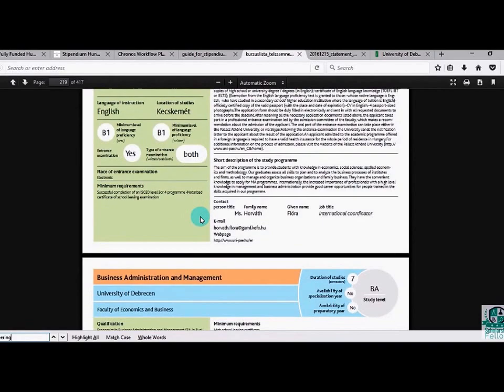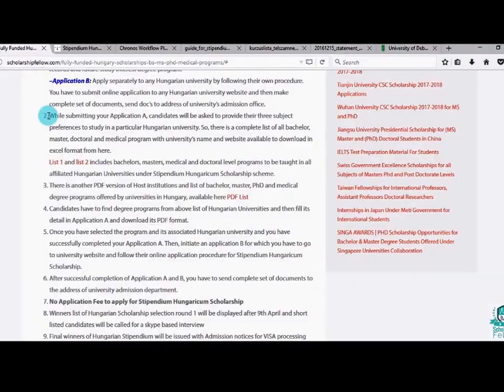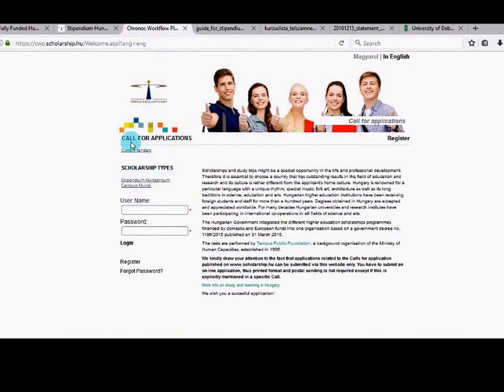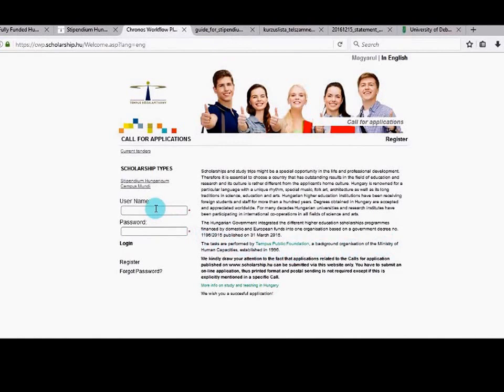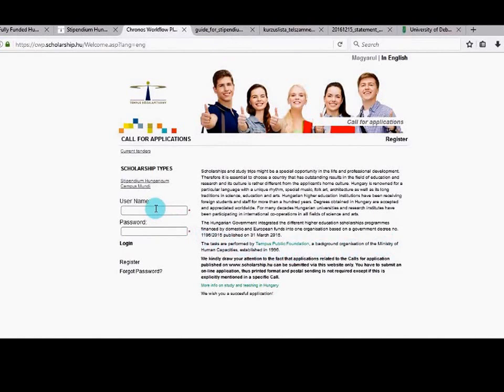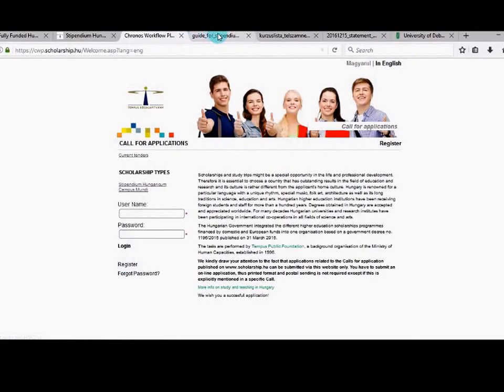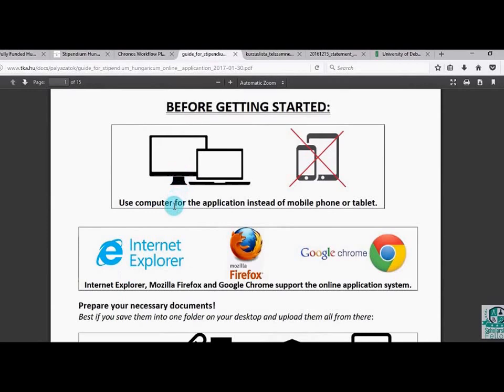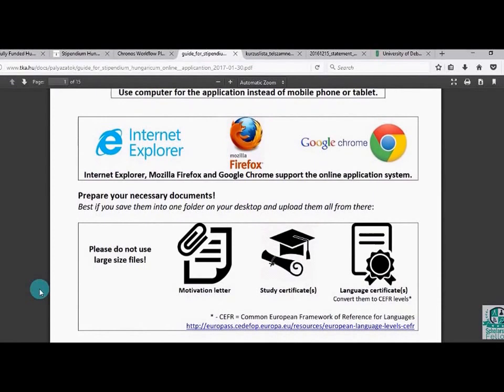When you click the application link, you'll see a screen where you have to submit your application online for the Hungarian scholarship. You need to create a username and password and register. Important: you must not use a tablet or mobile phone — you must use a computer or laptop, and you can use Internet Explorer, Mozilla Firefox, or Chrome. Things you need before starting: a motivation letter, study certificate (degree, diploma, or transcript), and a language certificate.